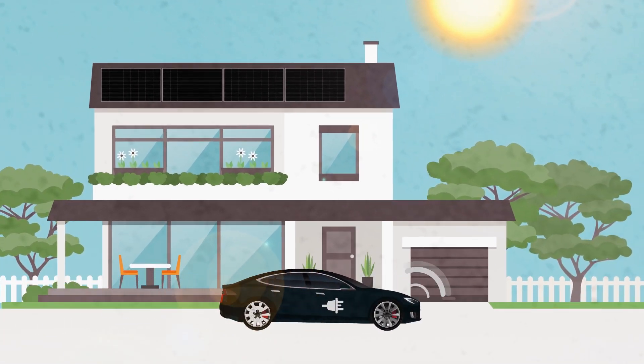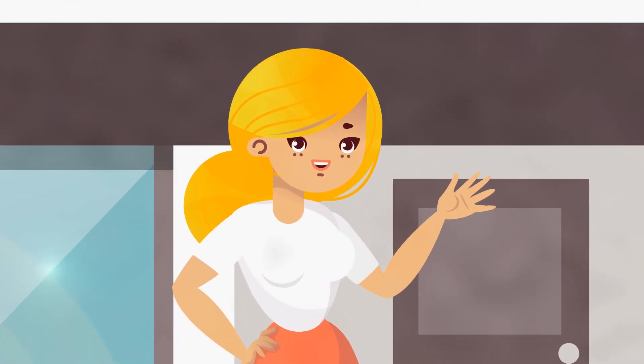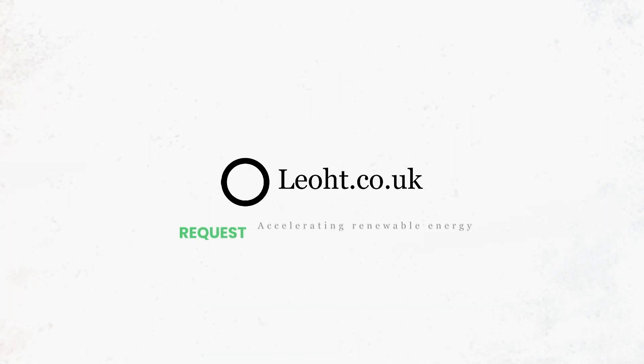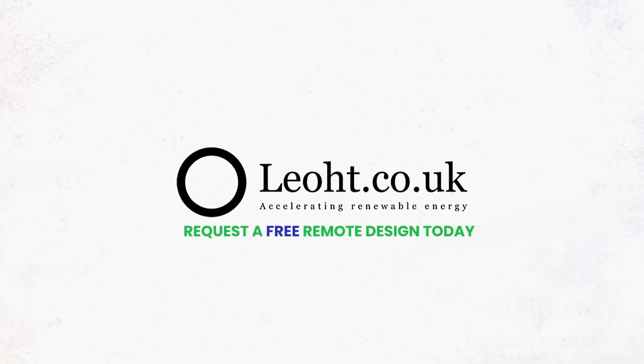We'll also show you the number of miles your home could charge an electric car, and so much more. So don't delay — request a free remote design today and find out how your home and the environment could benefit from solar and battery storage.